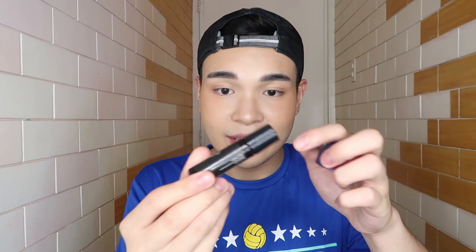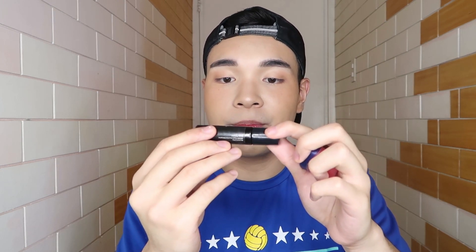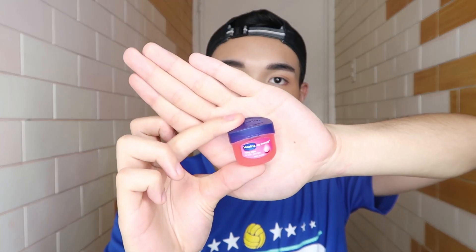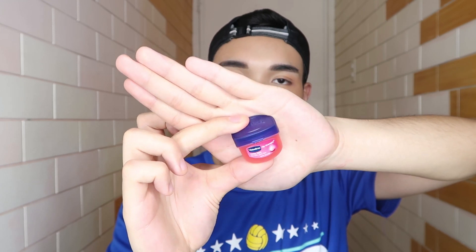I use it on my lips too. This lip and cheek stain from 28th Street Organic Essentials — I bought it from a friend. And then this Vaseline Rosy Lips, the heat therapy one. I bought this at Watson's. This is the combination I use.